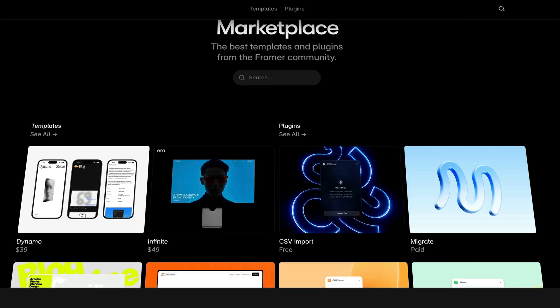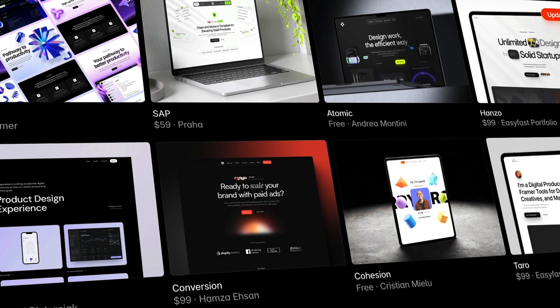Building Framer templates has increased my take-home income and reduced my workload. I get a lot of questions about how to make a template that sells — any tips and tricks — so I thought, why not just show you my process? Tips and tricks, best practices, that's exactly what I'll be showing you: the behind the scenes of how I build a Framer template.